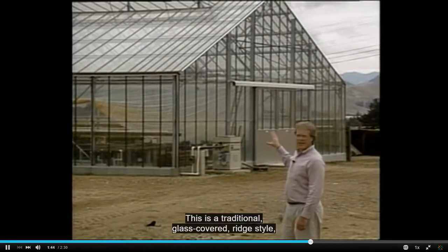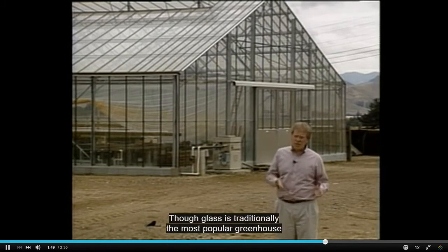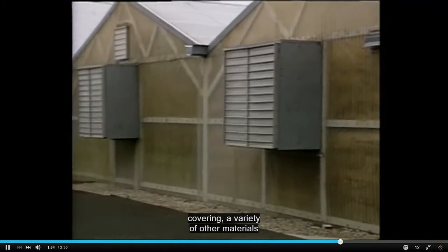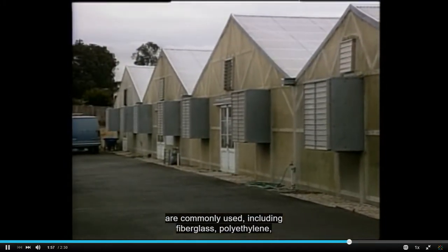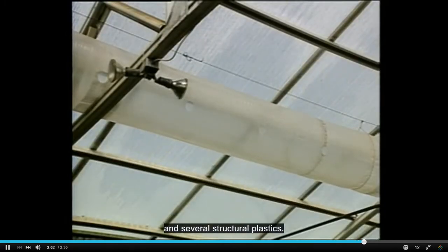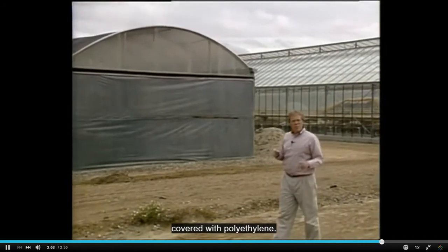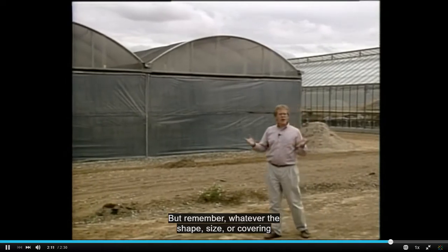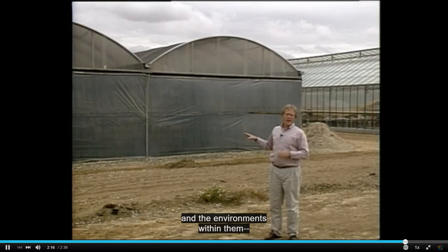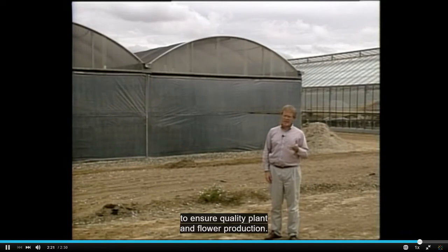This is a traditional glass-covered ridge-style single greenhouse. Though glass is traditionally the most popular greenhouse covering, a variety of other materials are commonly used, including fiberglass, polyethylene, and several structural plastics. Here we see a Quonset-style greenhouse covered with polyethylene. But remember, whatever the shape, size, or covering material, greenhouses and the environments within them must be maintained and managed properly to ensure quality plant and flower production.